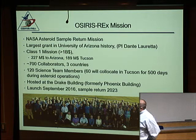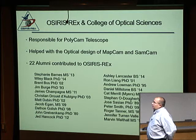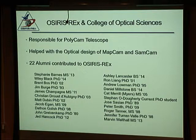We're going to launch next year in September, and the sample return is seven years later. The College of Optical Sciences built one of the three instruments — the PolyCam — and also helped with the design of MapCam and SamCam. When I think of everybody who worked on the project, there are at least 22 OPTI alumni involved.